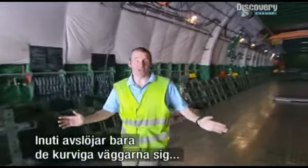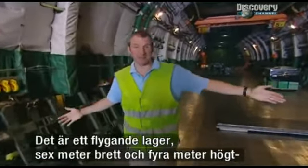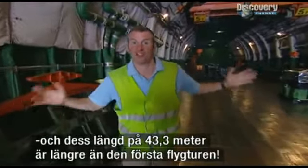Once inside the hold, the only thing that gives the game away are the curved walls. Otherwise, it's just a giant flying warehouse. It's over six metres wide, over four metres high, and at 43.3 metres long, it's longer than the Wright brothers' first flight.